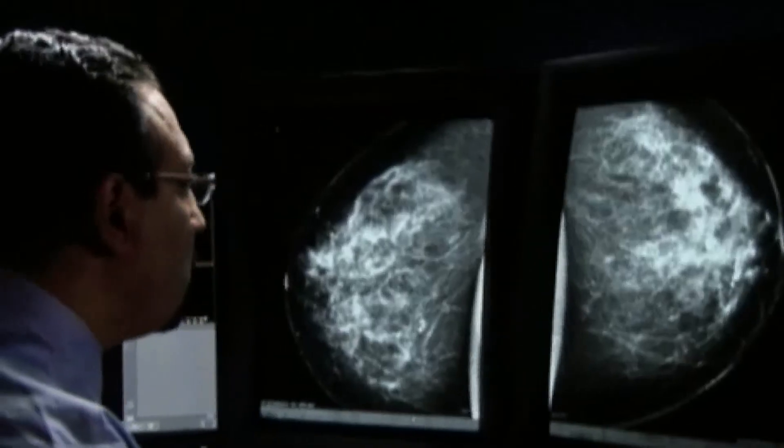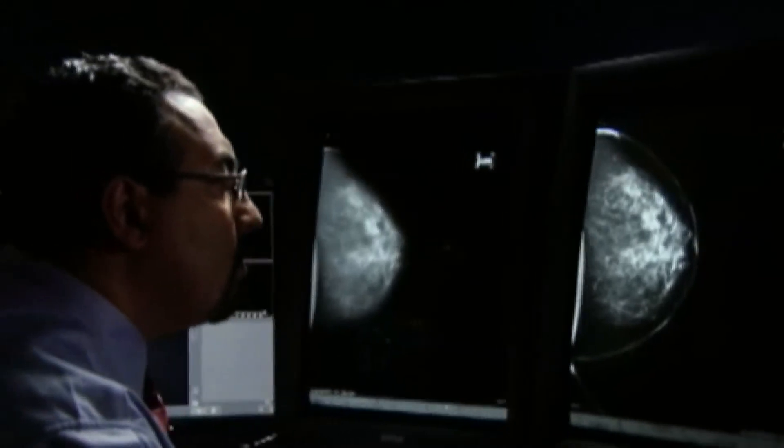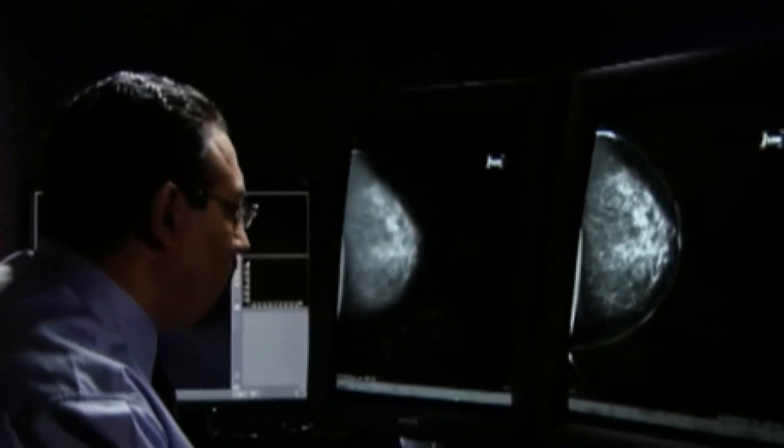This allows the radiologist to better find subtle abnormalities which can hide on a standard 2D mammogram. Viewing the breast in thin slices also allows the radiologist to better differentiate real abnormalities from fake-out or phantom lesions, which can occur on a standard 2D mammogram by overlap of normal breast tissue.